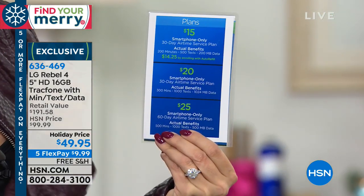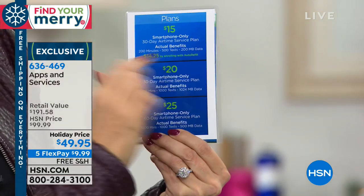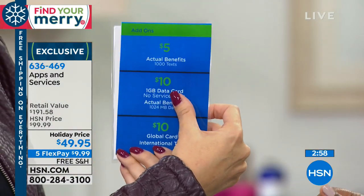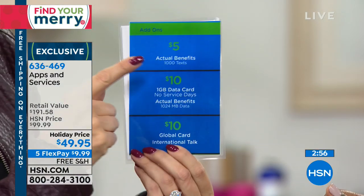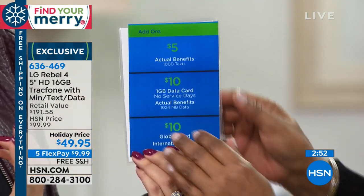When you're ready to buy additional minutes, for as little as $15 you get an additional 200 talk minutes, 500 text messages, and 200 megabytes of data. Or maybe you want just a whole bunch of text messages — you could buy 1,000 additional text messages for only $5. Make this a texting phone.